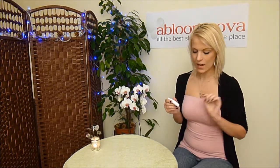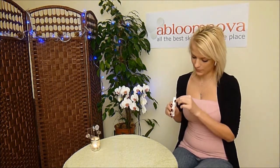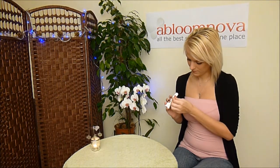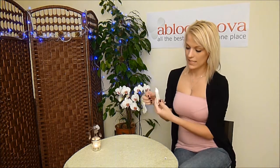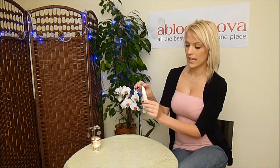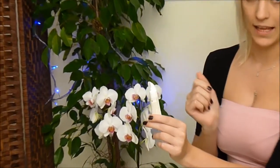So let's open it. As far as seals go, it has a little stuck-on barcode on the back, but that is the only seal that the product has. Now as you can see, it has a nice shape, so you can apply it straight to your lips without needing to use your finger or anything like that.